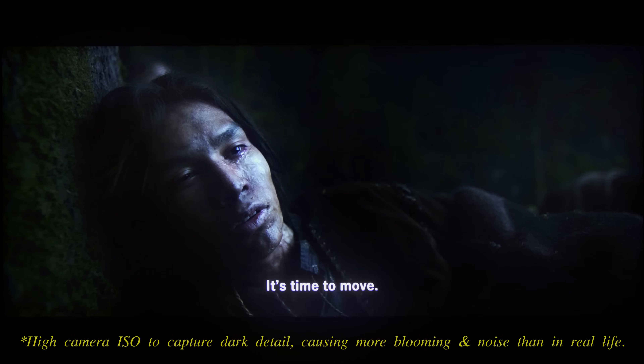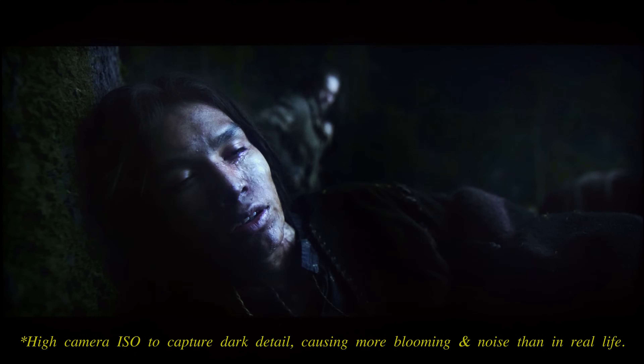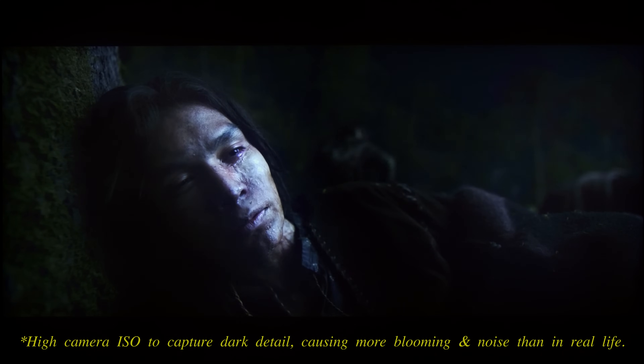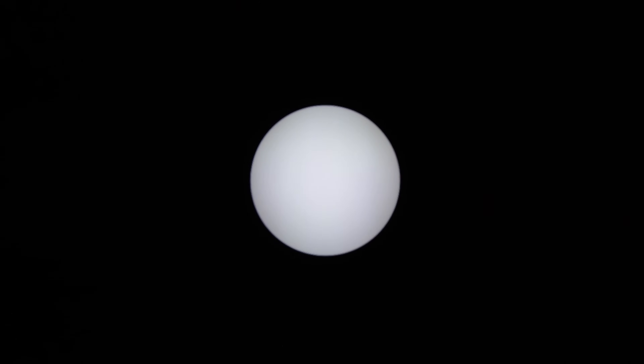The local dimming algorithm slightly favoured blooming suppression over outright accuracy, with the halation around bright subtitles in the challenging campfire scene from The Revenant handled very well without significant backlight fluctuations or crushing of shadow detail. The algorithm would dim down small bright elements to reduce blooming artefacts, partially contributing to the circumferential vignetting seen on the rapidly expanding white circle in our custom-authored ABL test pattern.